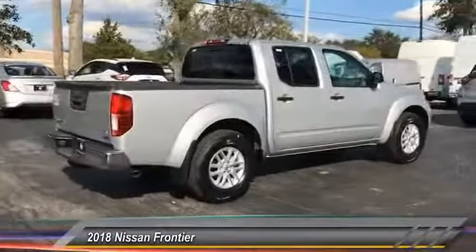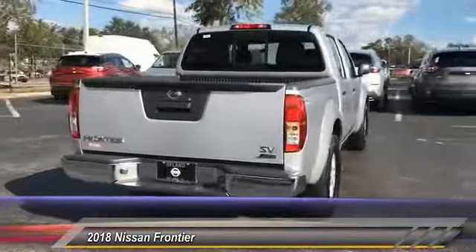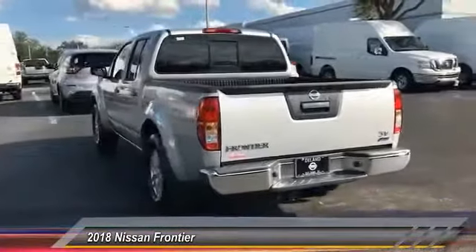The Frontier's interior comforts include cab versatility, under-seat storage, and seating for five, and is priced below $30,000. Here are some of this vehicle's great options.